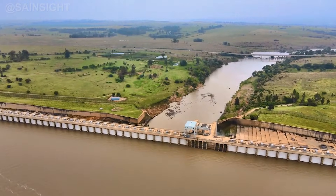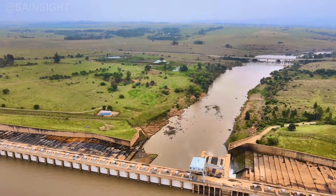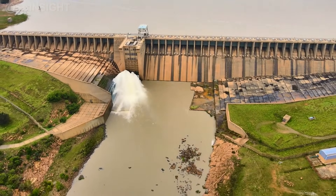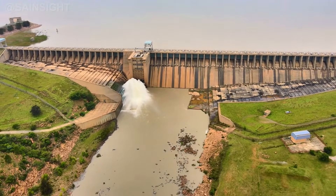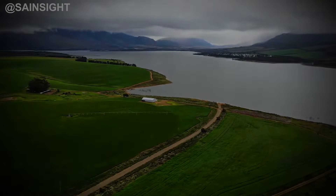Finally, our top spot goes to the Vaal Dam, located in the Free State and Gauteng provinces. This massive concrete gravity dam spans over 30 kilometers and has a capacity of more than 2.5 billion cubic meters. The Vaal Dam is a crucial water source for Johannesburg and its surrounding areas, supporting industries, agriculture, and urban water supply.